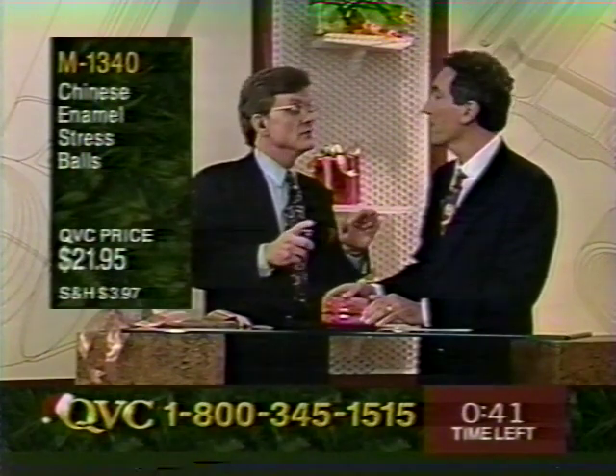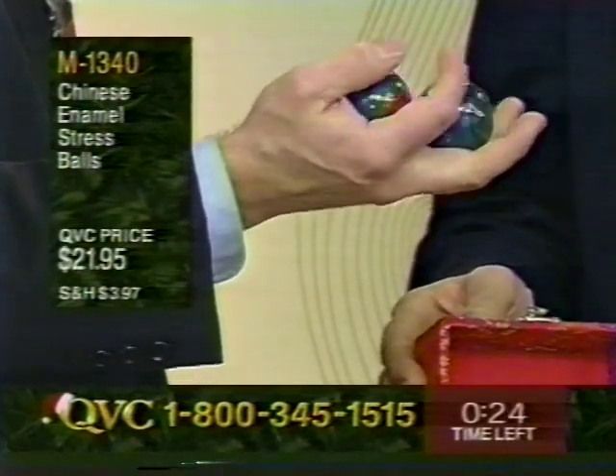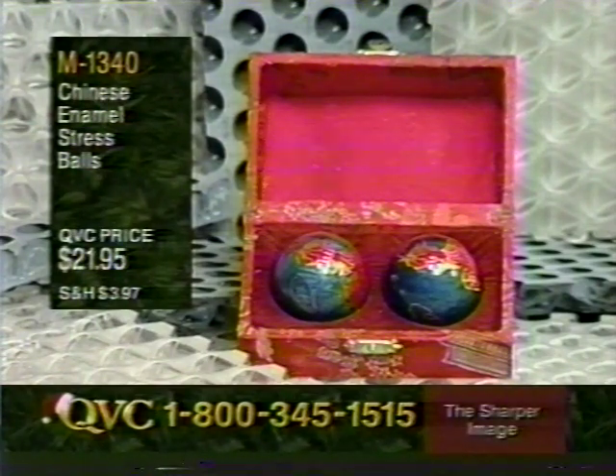The stress balls make a great gift for a boss or executive — something they're unlikely to already have. Eastern healing techniques emphasize centering the mind and relaxation for inner peace. To get both distinct tones you have to focus, which makes everything else fade away — the most wonderful form of meditation. You can even use them while on the phone or watching television. Item M1340, the Chinese enamel stress balls, are $21.95.